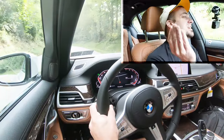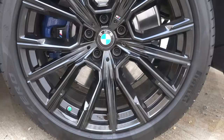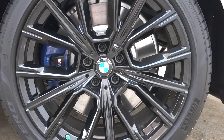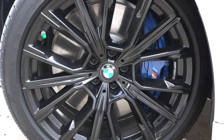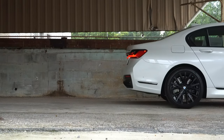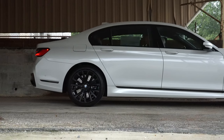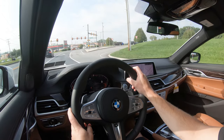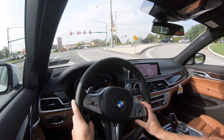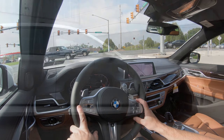Braking is equally important. Up front you'll find 14.7-inch ventilated front discs and 14.5-inch rear discs. An optional M Sport brake package with blue calipers is available for $650. The 60-to-zero stopping distance comes in at a very respectable 112 feet — sports sedan territory. The braking feel is firm and confident, not soft, which I was a fan of, even for a vehicle as large as the 740i.